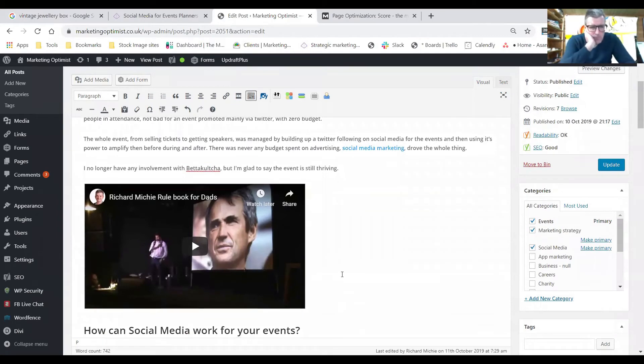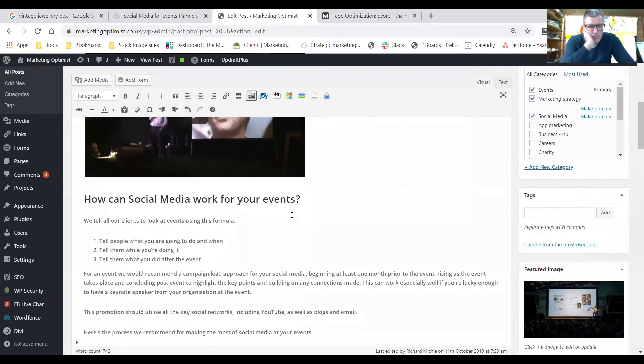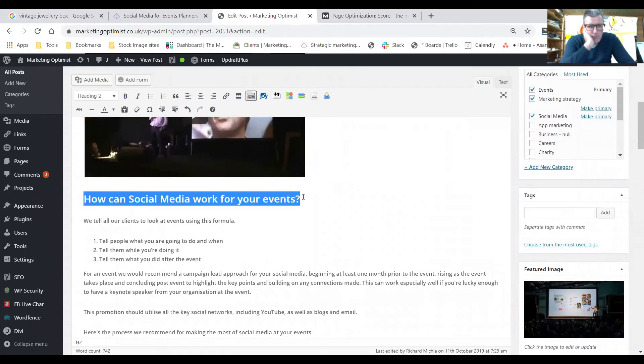There's a video embedded, which doesn't directly help SEO but helps the user — they might spend more time on the page watching it. Then we have a subheading: 'How can social media work for you?' — containing the terms 'social media' and 'events.' This is marked as H2, which you have to do manually. H2 tells Google this subhead relates back to the main H1 heading of the blog post. At this level, you can use synonyms and word things slightly differently from the main heading.